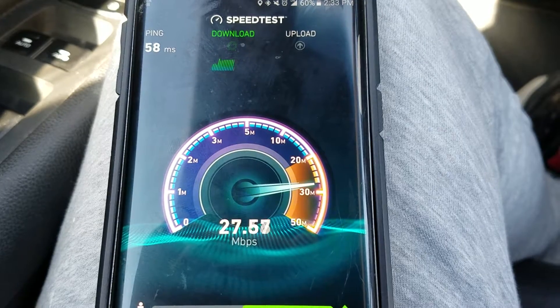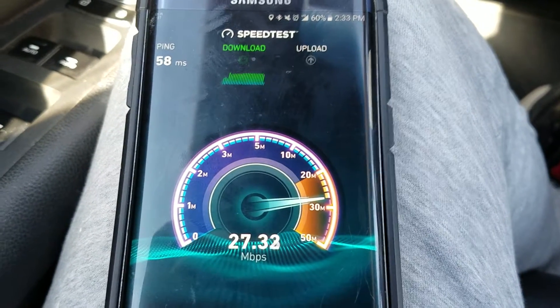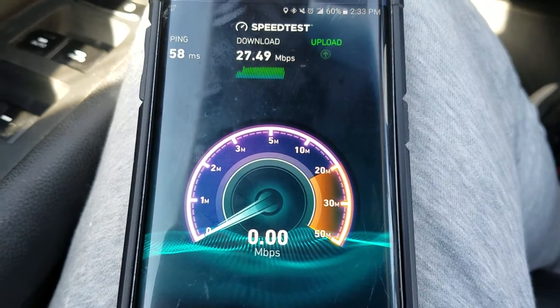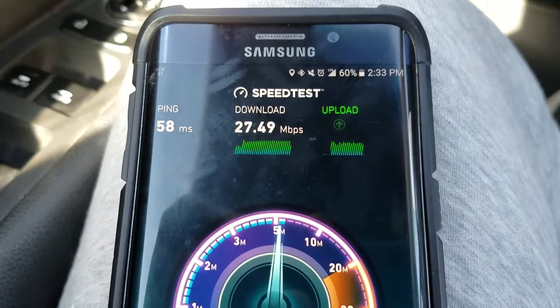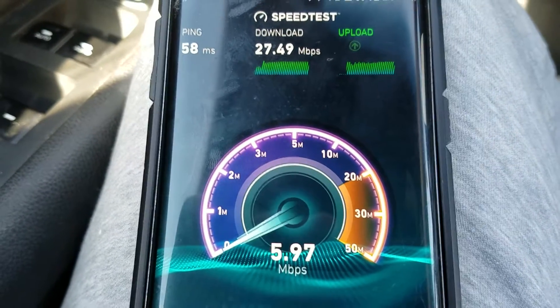Okay, so they might be telling the truth here — these are pretty good speeds. If you think about it, the theoretical max on Band 25 is 35 megabytes, and that's on an empty tower. Currently it's about 230, so that tower probably has some users on it.